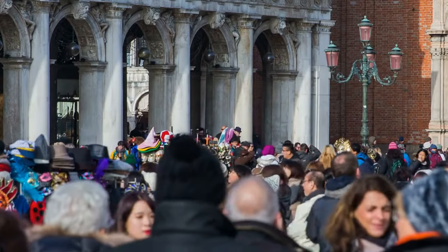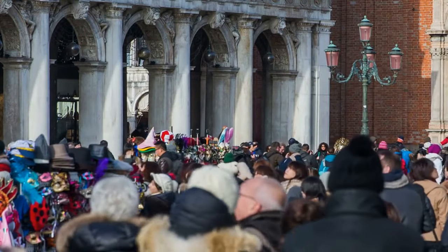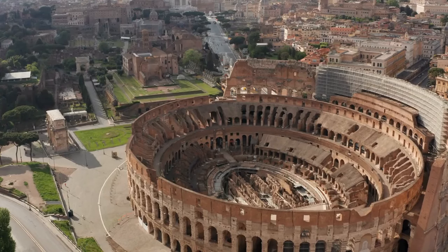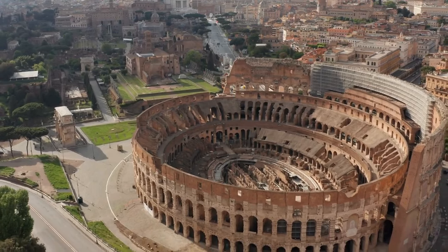Even though a day in Rome is not a lot of time, it is nonetheless one of the most fascinating experiences that Europe has to offer. So here is a list of 10 things to see and do in Rome to experience the city in a short amount of time.